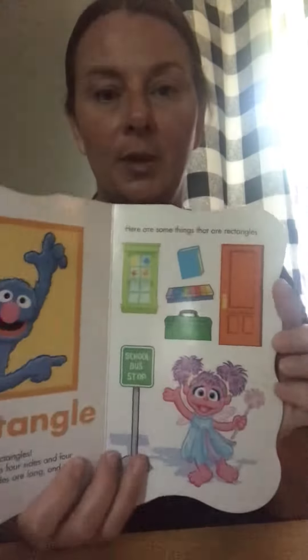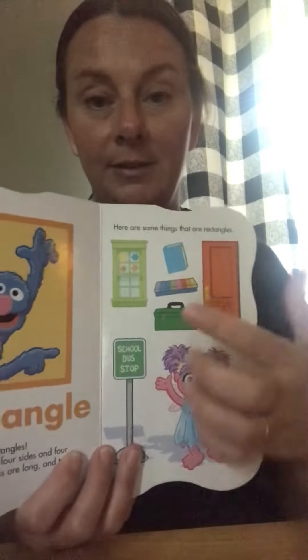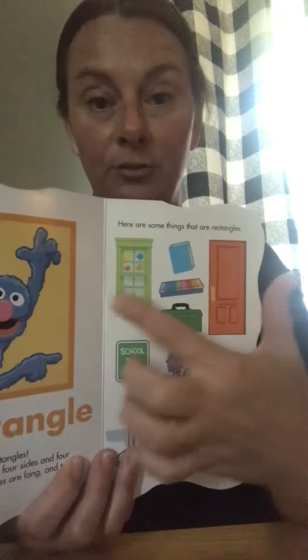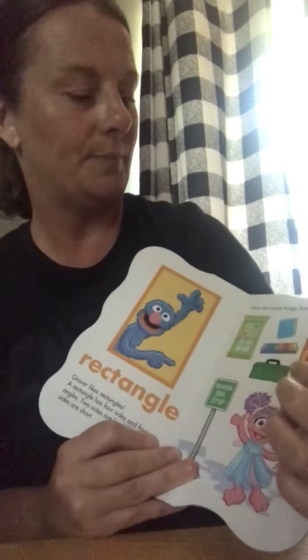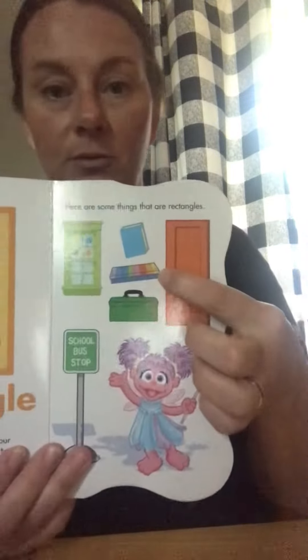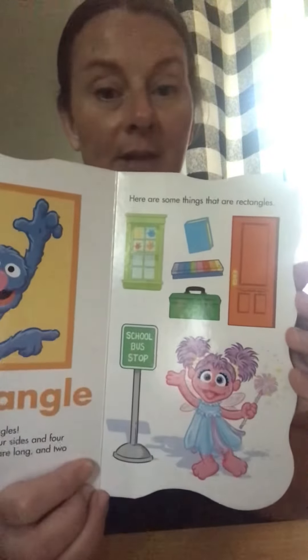Rectangle. Grover likes rectangles. A rectangle has four sides and four angles — two sides are long and two sides are short. Here are some things that are rectangles: a door — can you find one in your house? A window — I bet you have one of those too. There's a toolbox, an xylophone, and a book. Books are shaped like rectangles most of the time.